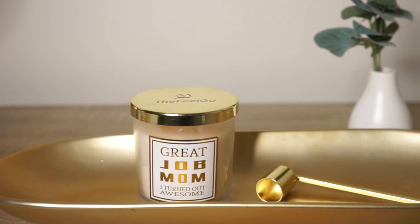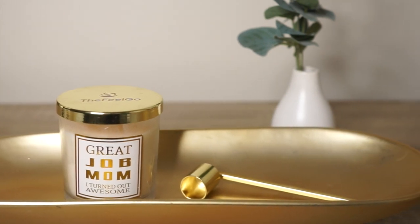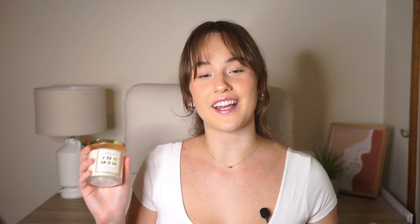Opening up the box, let's have a look at what's actually included in the Feelgo candle set. Included in this kit is the candle and a candle snuffer. Let's look at the candle first — as you can see, the candle is pretty decently sized and has gold detailing which would look nice in any room.